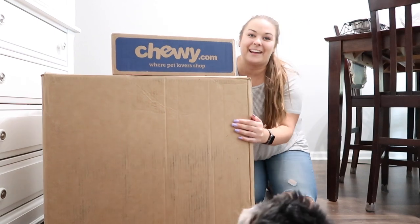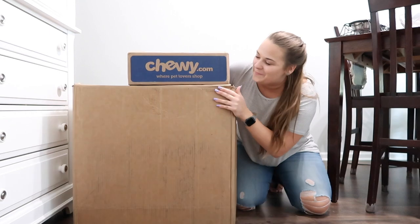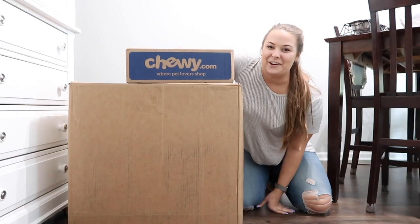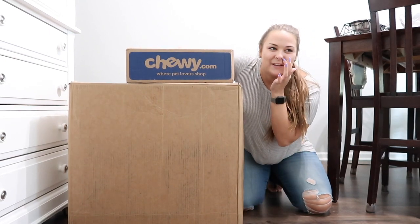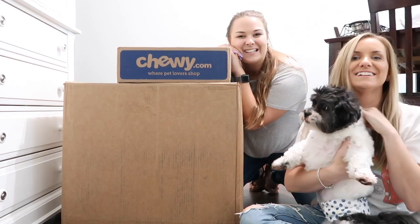Literally huge — look how big these boxes are. Oh my goodness. I'm super excited to do this haul, and I'm not alone in this video. We have three special guests: Mom's here and Charlie's here too.